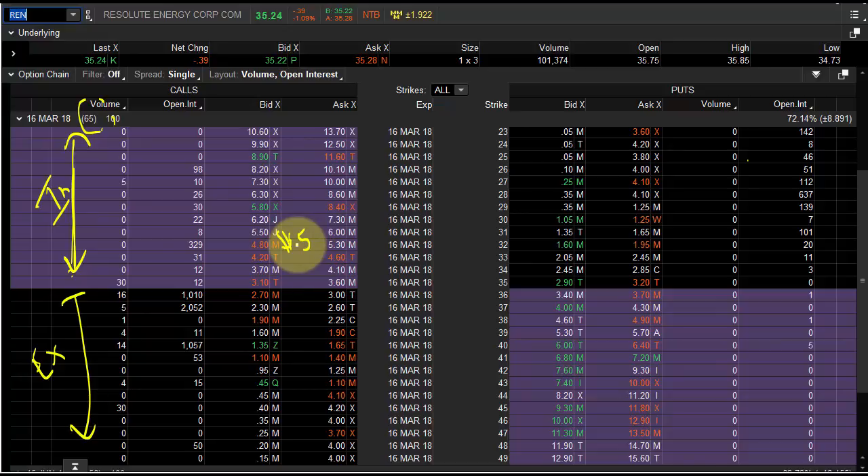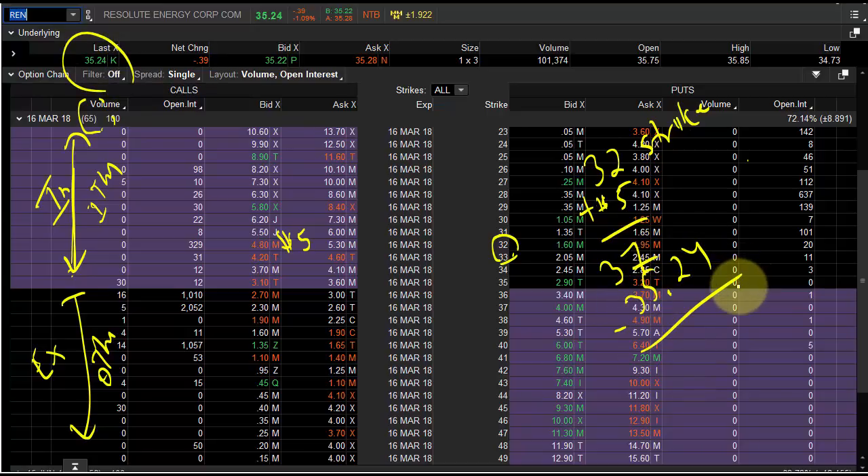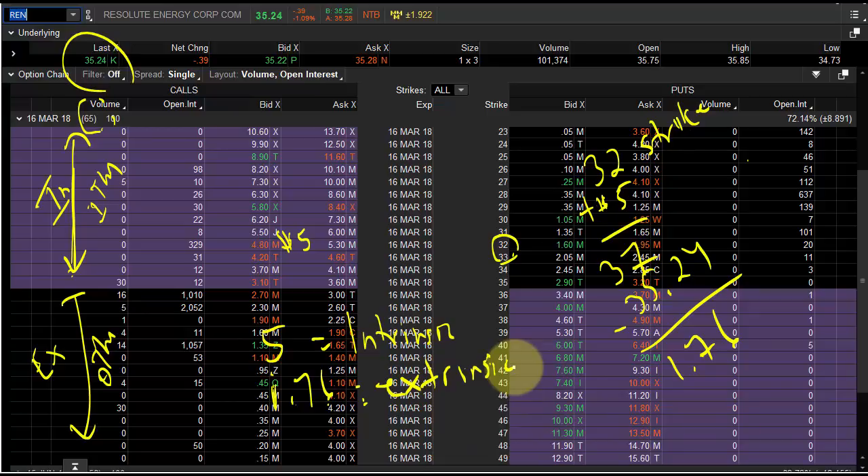The intrinsic is going to be real — that's going to be stock. So the 32 strike at $5: 32 plus 5 equals 37. Now if we subtract the last trade of 35.24 from 37, we get $1.76. So for this option, $5 is intrinsic and $1.76 is extrinsic. That's the number one thing you've got to understand: intrinsic versus extrinsic.